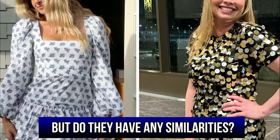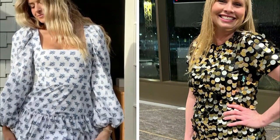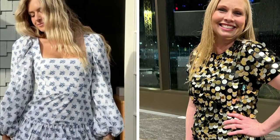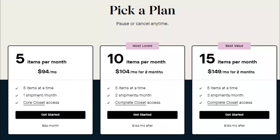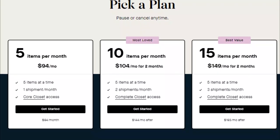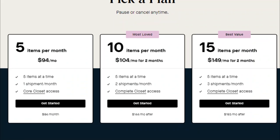But do they have any similarities? Yes, both companies offer clothing subscriptions with free shipping and a flexible rental period. In addition, both have trial subscription discounts for the initial month with the option to buy.